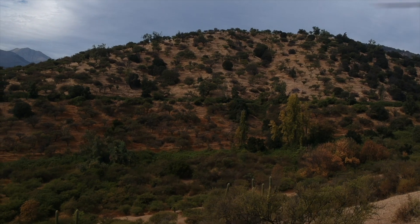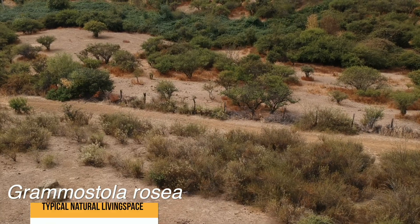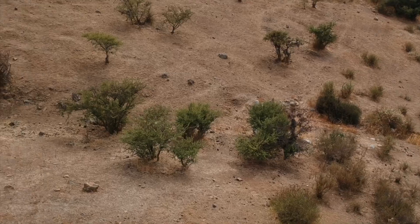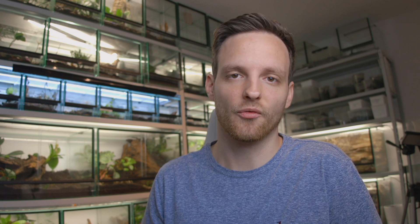So there are at least three species of Grammostola present in Chile. Just look at this footage — Grammostola rosea inhabits the southern range of the capital city of Chile, and the landscape there is truly unique. Of course, the temperatures are not as high all year round.